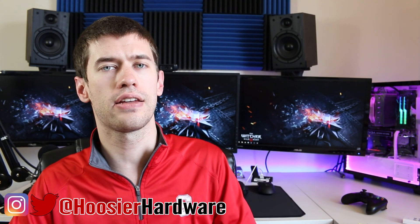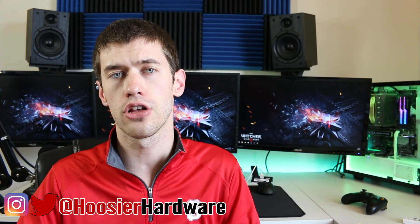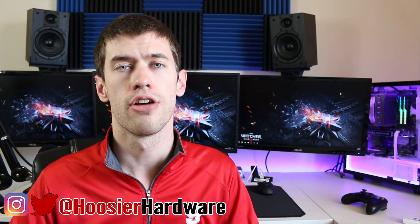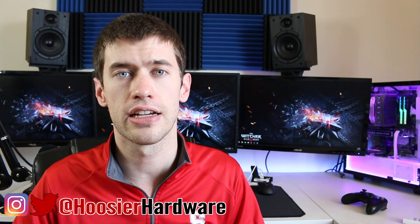As always, if you like this content give me a like, share, subscribe, and comment — all those things are super helpful to the channel. You can also follow me on Twitter and Instagram at Hoosier Hardware. I'm Shane with Hoosier Hardware, and I'll see you guys in the next video.